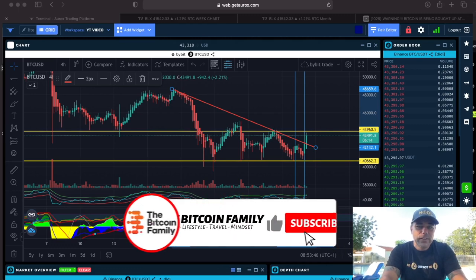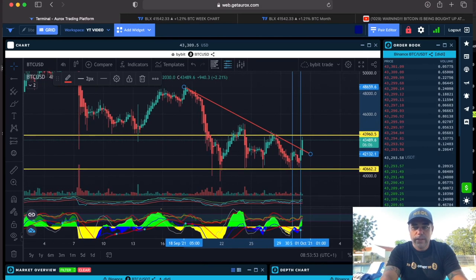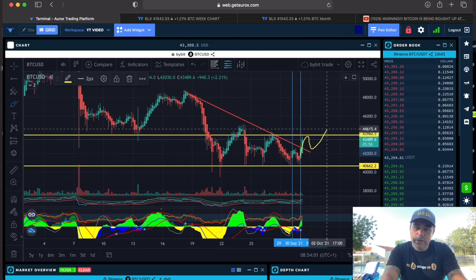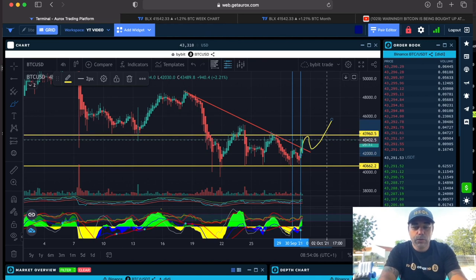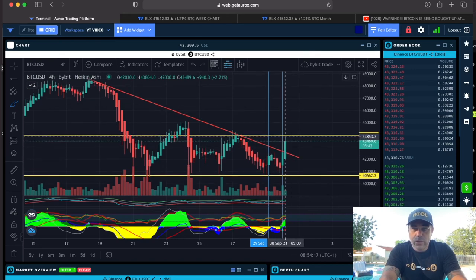Here is the four-hour chart. As you know, yesterday in the video I told you we need to break that red downward trend line. I drew that when we go up we will break it, come to the yellow line, come back, and then break it again — that is how normally Bitcoin moves. At the moment we are following that path. We broke that red downward trend line and we are again walking into resistance at that yellow line, the 43,900 level.